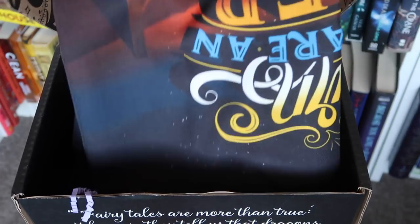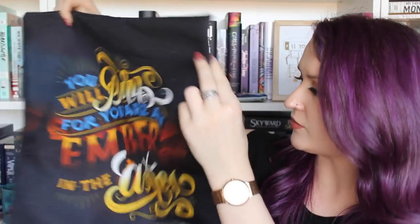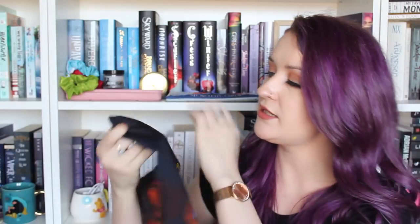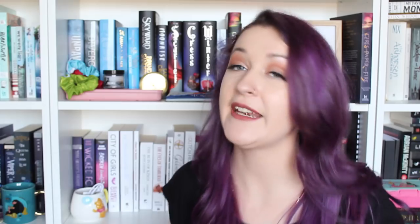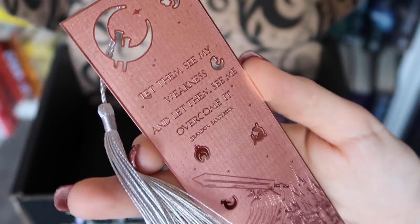Oh wow, this is gorgeous. We have an Ember in the Ashes pillowcase — Sabaa Tahir, look at that! These characters are so cool. This is designed by Katie P. Letters. I need to read this series. And this is so pretty — we have the most amazing metal bookmark! It's a Mistborn bookmark. It says 'let them see my weakness and let them see me overcome it' — Brandon Sanderson. The detail on this is incredible, and I also love the color — it's like a rose gold. It's so beautiful.